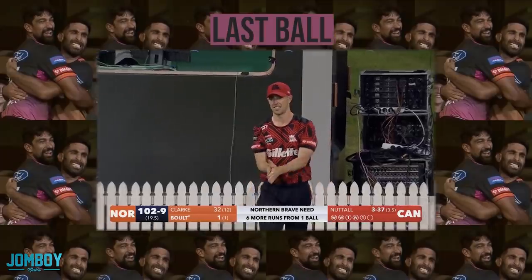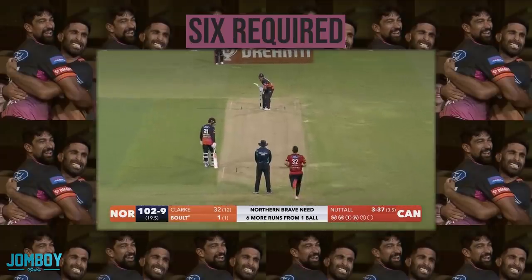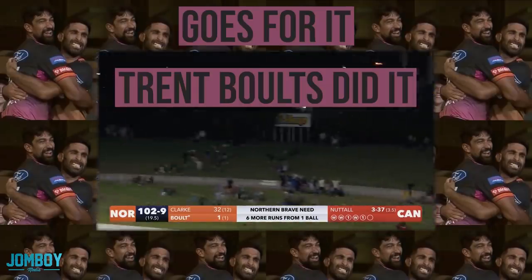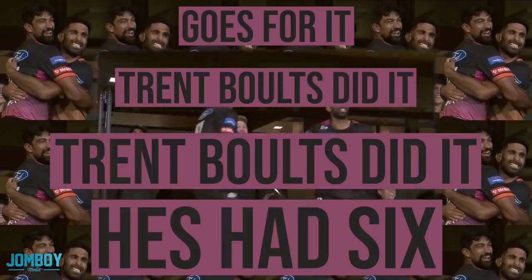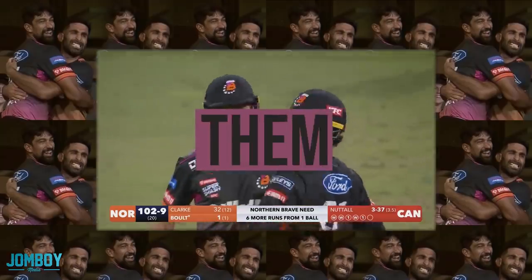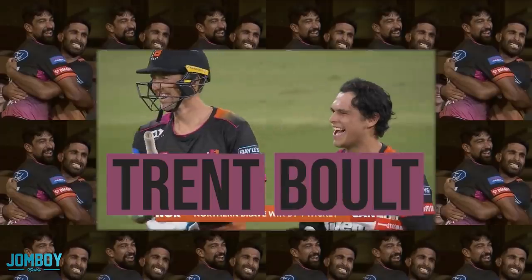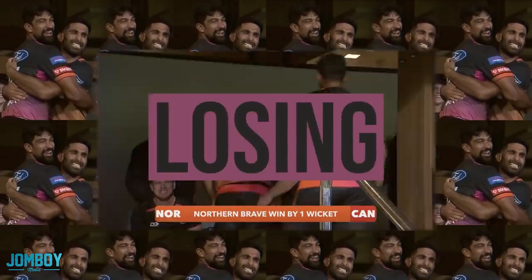Listen to the call of this. Last ball. Nettle to bowl. Six required. Go is fired. Two balls down — he's at six! He's led them to victory. I cannot believe what I've just seen. I am losing my mind.